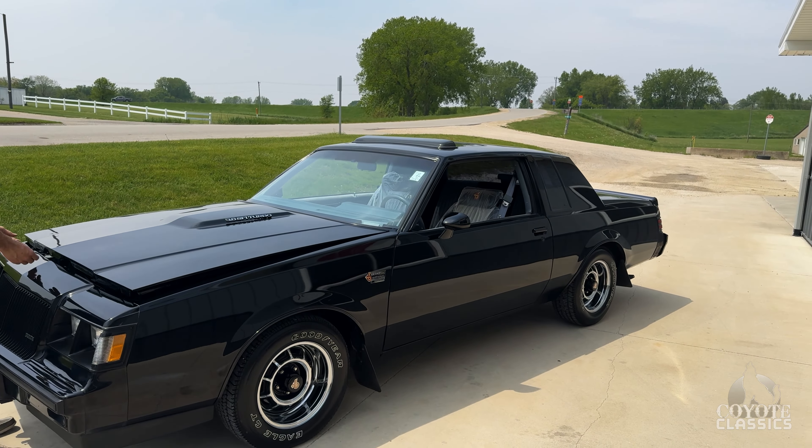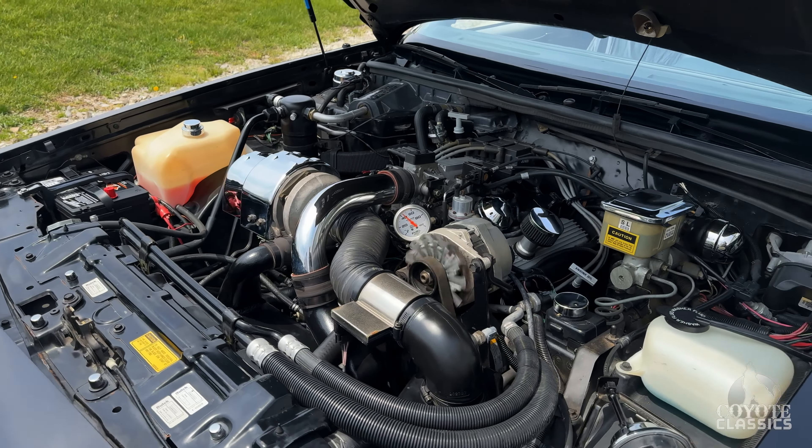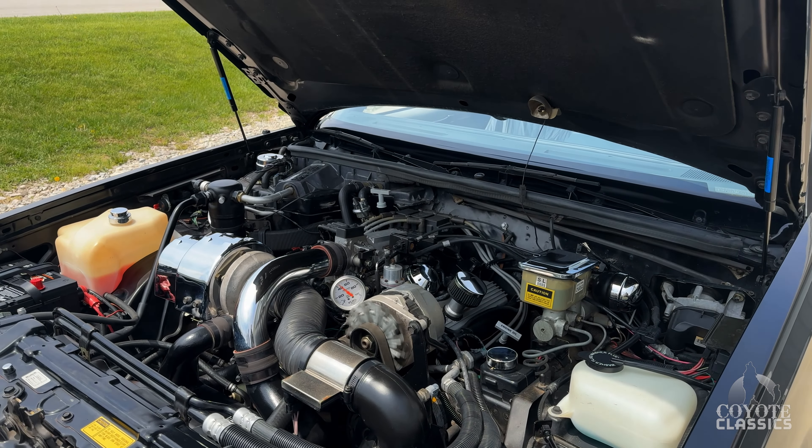It also has the digital dash, which is an upgrade, the security system, all kinds of great options. It's just about as clean as you're gonna find — a very nice low mileage car.